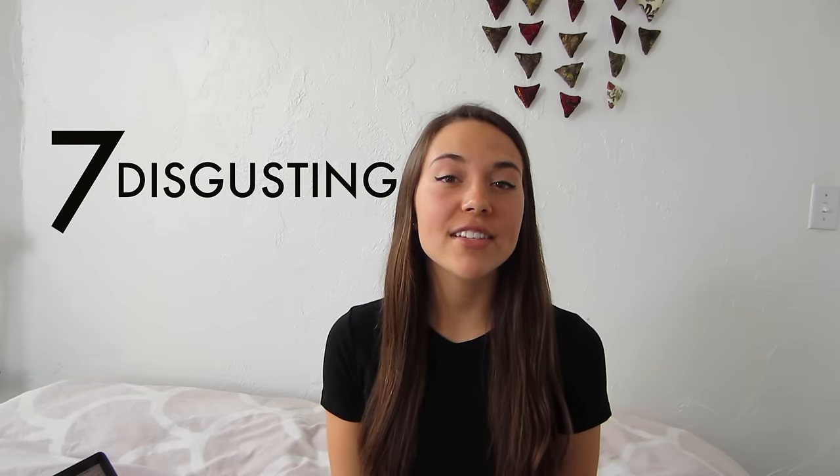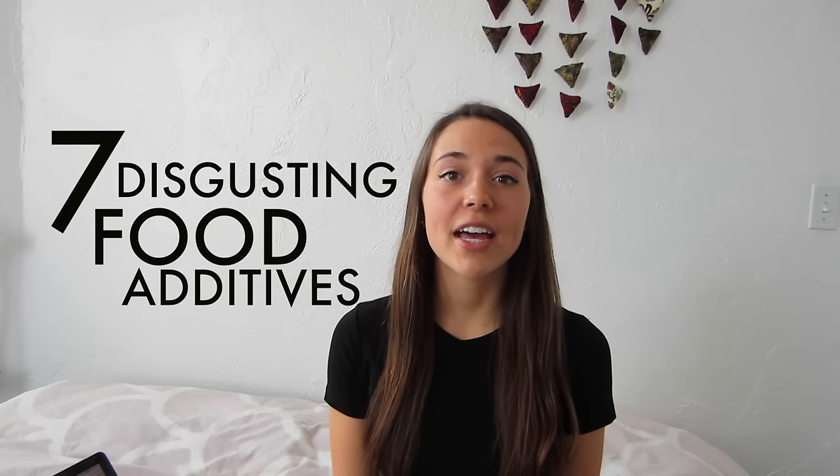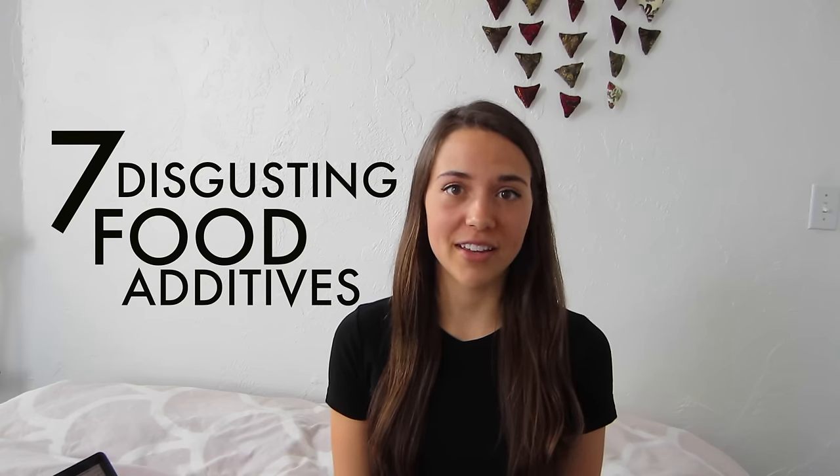Hey guys, welcome to another video. Today I'm going to be talking about 7 disgusting food additives that you might not even know you're eating. Honestly, even just doing the research for this video made me want to vomit. Hopefully you're not eating while you watch this because it's pretty gross. We all know that sometimes food labels aren't the most honest with us — they prefer to win us over with silly packaging or flashy commercials. So today I'm going to go through 7 common foods you've probably eaten and let you know what's really hiding inside them, because the people making this food definitely aren't going to tell you.